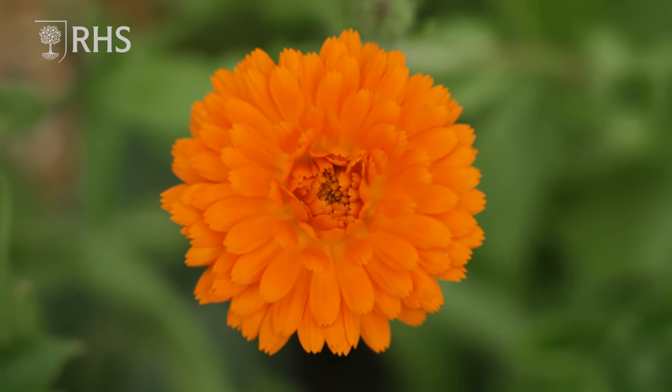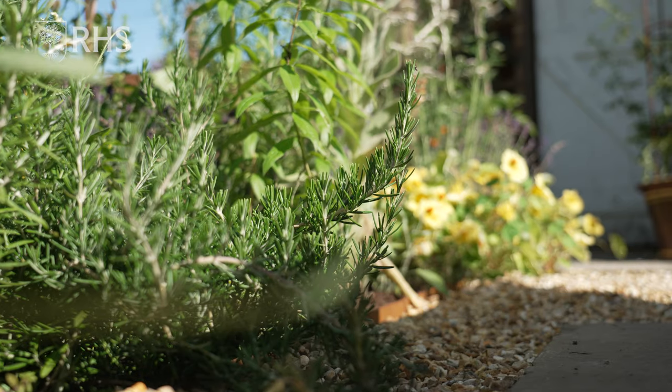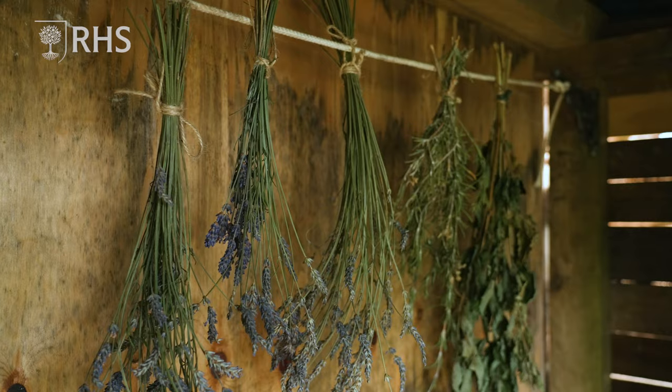A lot of people already have lavender and rosemary in their gardens. Not only do they make your house smell beautiful when you're drying them, they are also really good at having a calming effect.